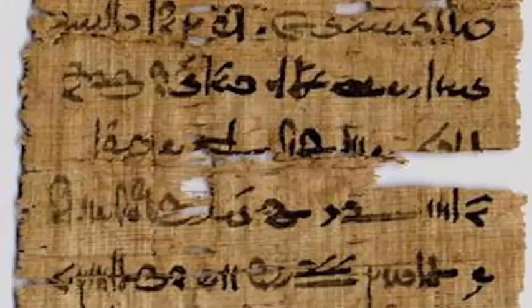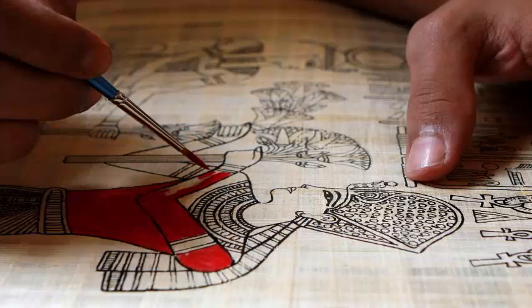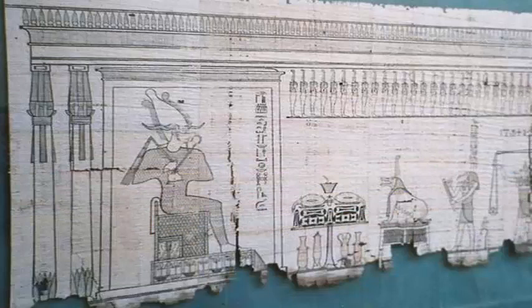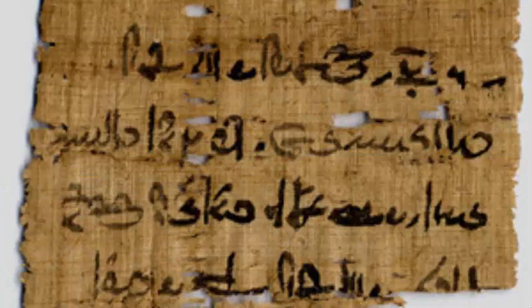A team of researchers from the University of Copenhagen conducted an analysis study of 2,000-year-old papyrus fragments with X-ray microscopy, showing that the black ink used by Egyptian scribes also contained copper — an element that was previously unidentified in the old ink. Scientists from all over the world were surprised to discover that the ancient ink contained copper.